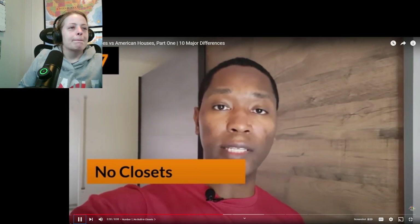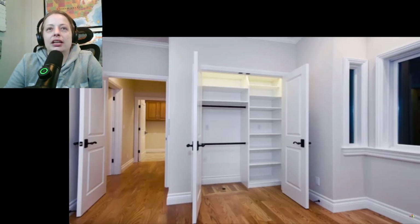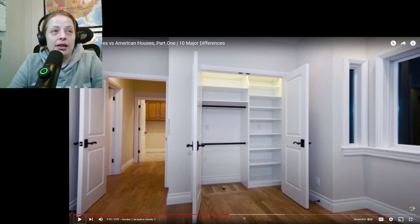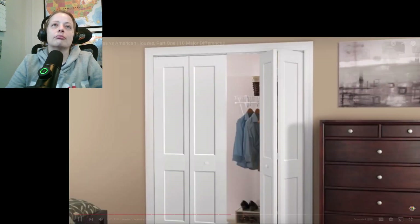German houses don't have closets. Most of the time you have to buy something like a wardrobe in order to store your clothes. That's really weird — I don't like that either. I know that in Indiana, if you don't have a closet in your room, it is not technically considered a room. In American houses, every single bedroom will have a closet for you to put your clothes in.